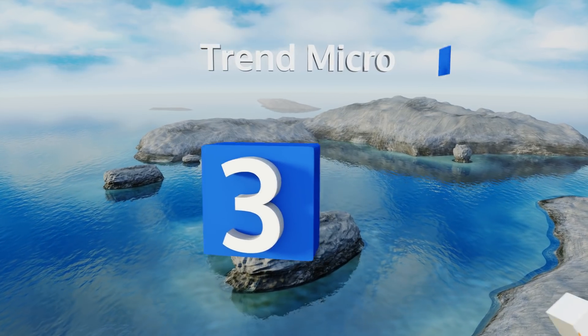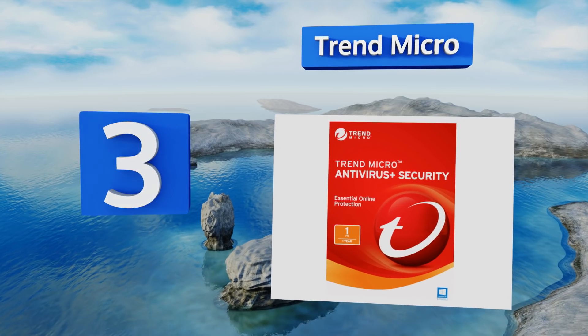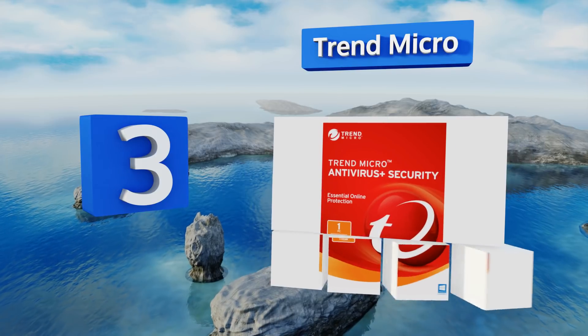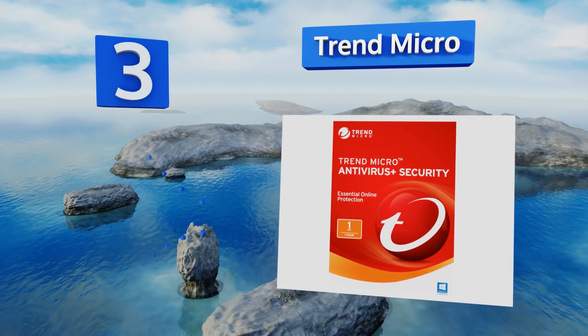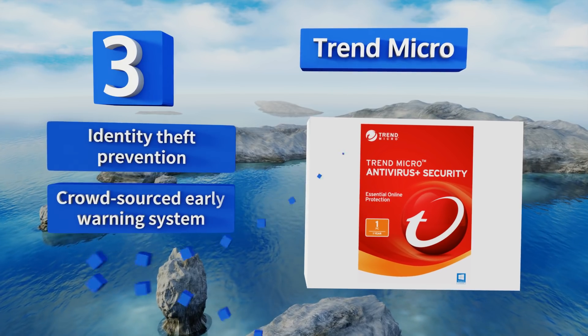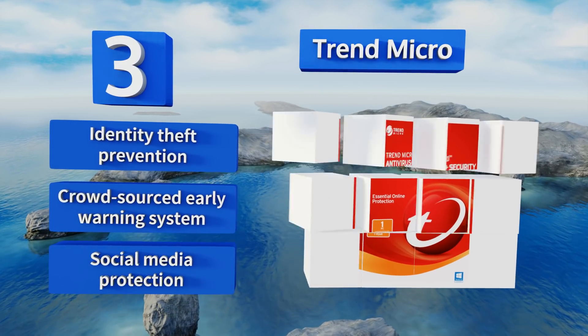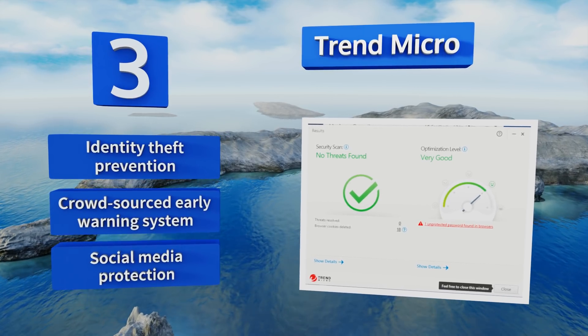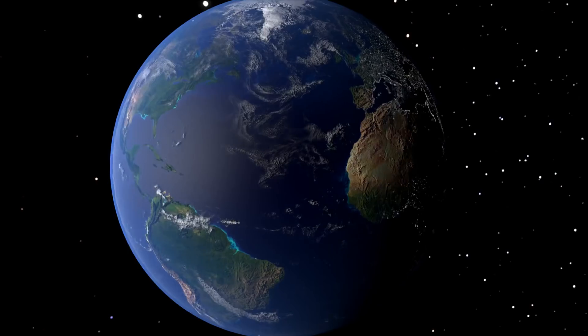Nearing the top of our list at number three, there's a growing threat called ransomware that encrypts your essential documents and makes you pay to get the decryption key. Thankfully, Trend Micro comes with a folder shield feature that protects these imperative folders from outside tampering and attacks. It offers identity theft prevention, a crowdsourced early warning system, and social media protection.